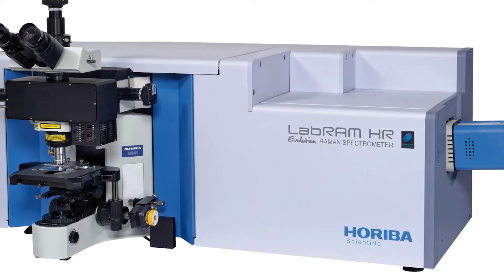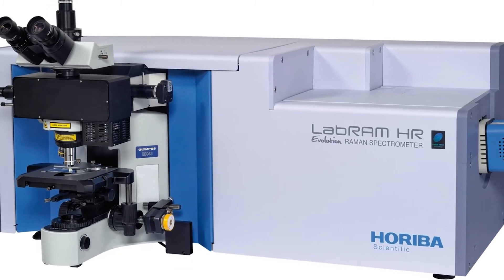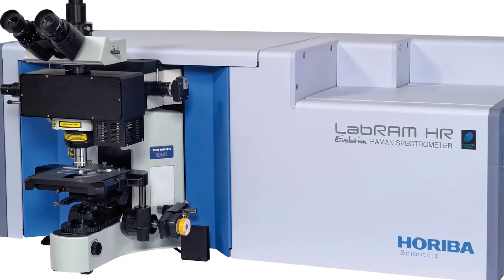It's the new LabRAM HR Evolution. This is our greatest and best LabRAM instrument, fully automated, which we'll discuss briefly when we move to this table over here. This is our latest instrument in high-resolution micro-Raman instrumentation.